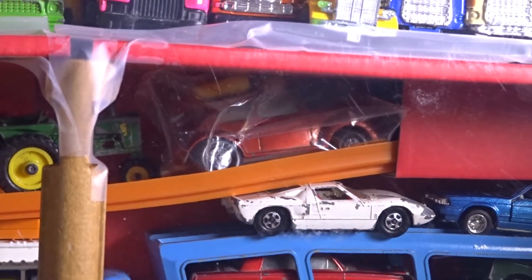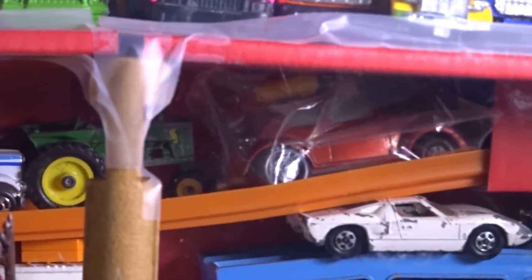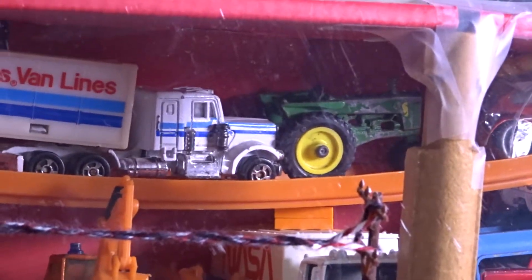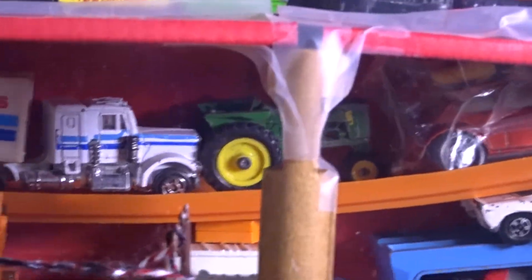On the top row we have a Flying Bug, Matchbox, and a small tractor — I believe John Deere, but I do not know which company it is from.